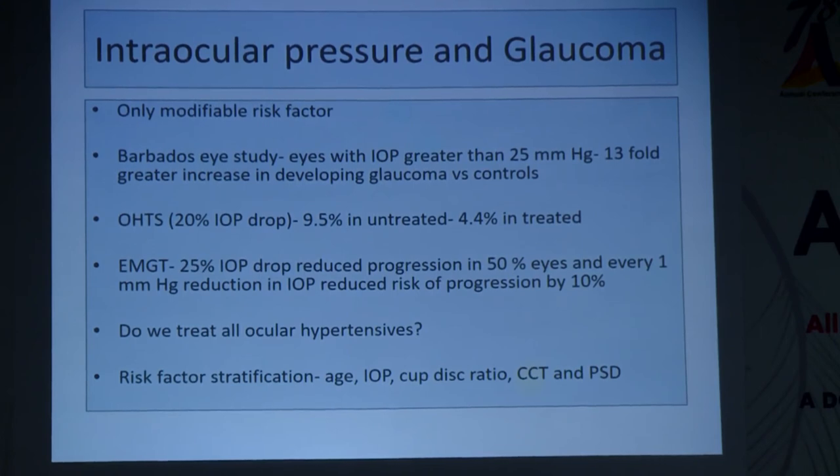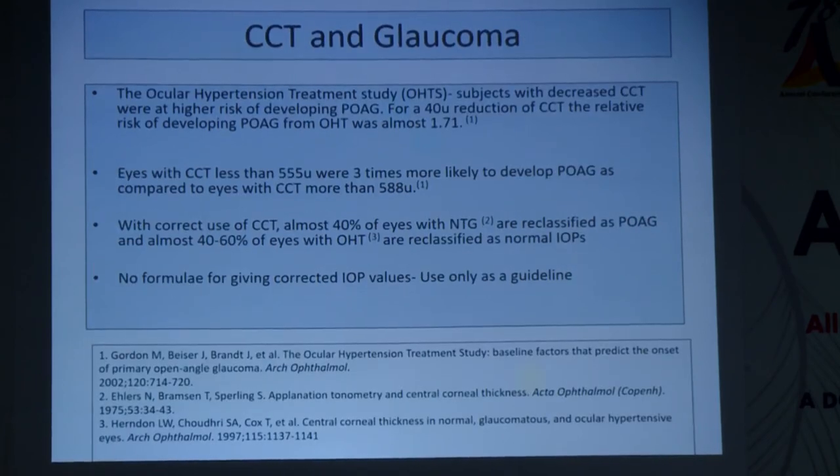An important risk stratification factor is central corneal thickness (CCT). The OHTS clearly showed that subjects with decreased CCT were at higher risk of developing POAG; eyes with CCT less than 555 microns were three times more likely to develop POAG compared to eyes with CCT greater than 588 microns. There is no formula for correcting IOP values — it is used only as a guideline to help approximate target pressures for a particular individual, not as a true IOP calculation formula.